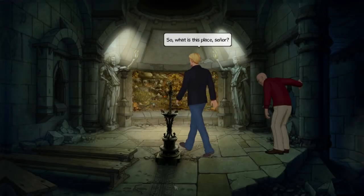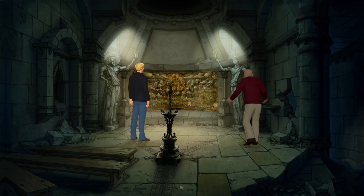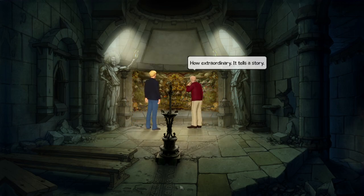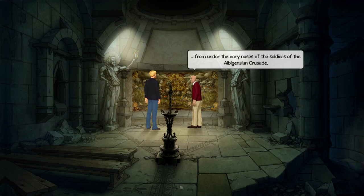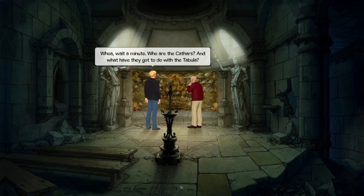There are what look like towns and places on the map. Senior Marquez says it is his family's chapel. Nico notes it's not like any chapel she's ever seen - where's the altar, the crucifix, the Christian symbols? There's a fresco which tells a story - it depicts the journey of his ancestors, the Cathars, and their escape from the hilltop fortress of Montsegur with the Tabula Veritatis, from under the very noses of the soldiers of the Albigensian Crusade.